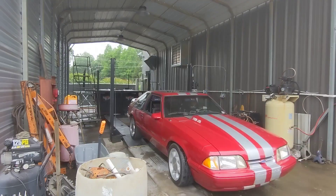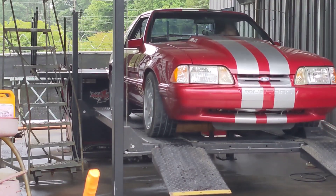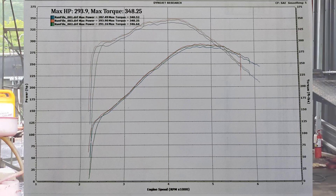So here we are back at Scarlett's Performance for our second trip to the dyno. On this trip we're testing all the new parts we put on. Last time I was here at the dyno, we were able to max out at 293 horsepower at 348 foot-pounds of torque.